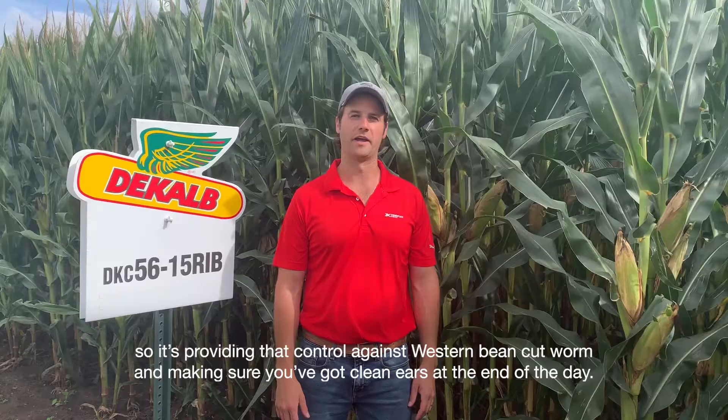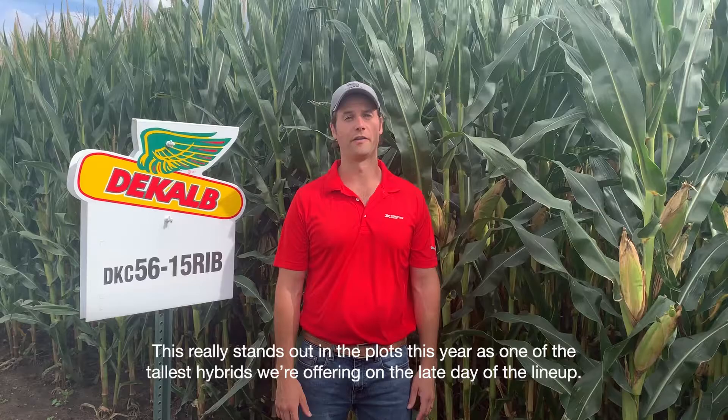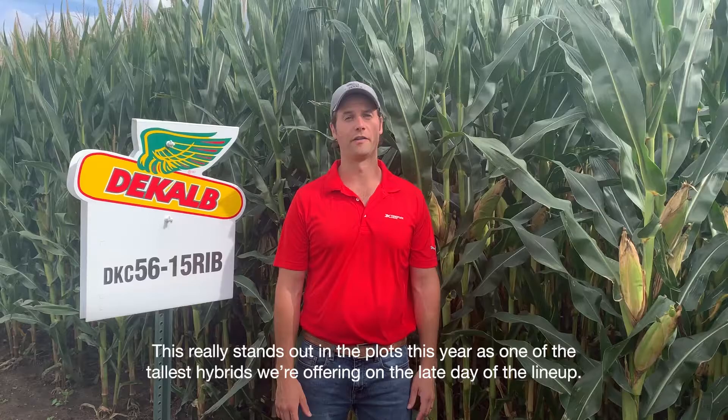This really stands out in the plots this year as one of the tallest hybrids we were offering on the late end of the lineup, so it could be a possible great dual-purpose fit for folks as well. You can learn more about this hybrid by going to dekalb.ca.